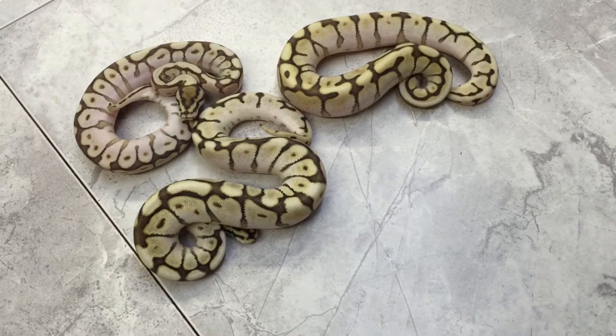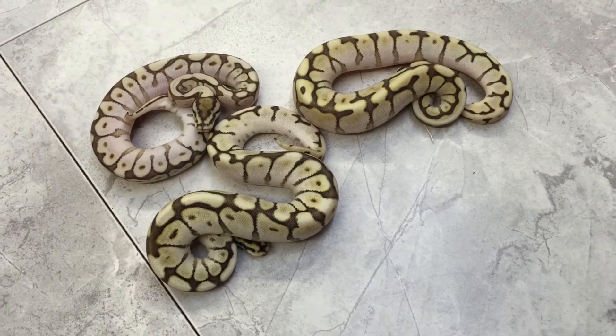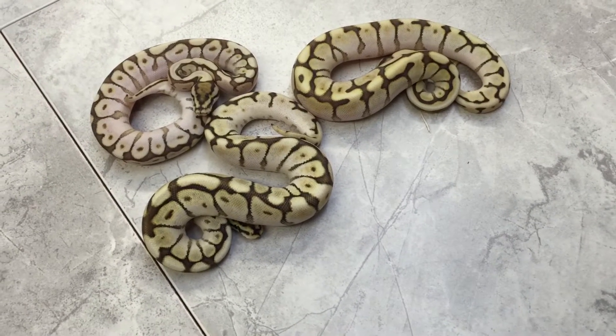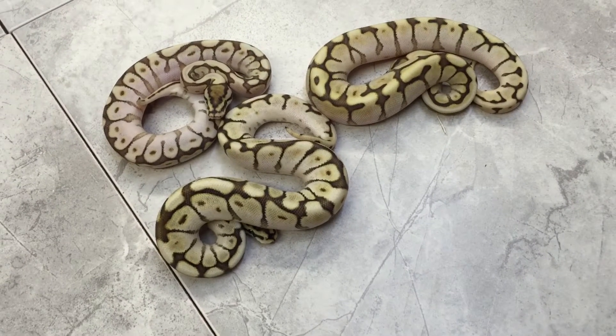Hi guys, this is Jake with Meister Exotics. I wanted to come to you today and show you a little bit of an update on clutch number nine. The breeding that produced these was a Leopard Spider to a Lesser. We hit four eggs on this one — three of them are the ones in front of you, which are at least Lesser and Spider. The fourth being a Leopard, which we won't show in this video.